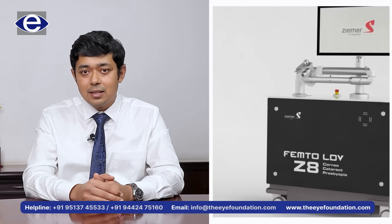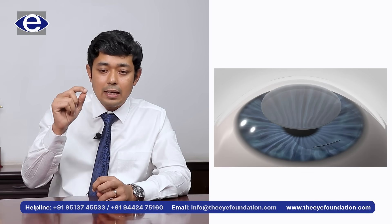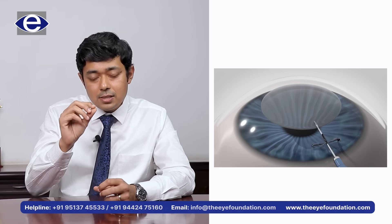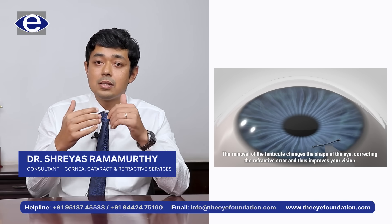The Ziemer Z8 is able to provide a comprehensive mobile unit to enable us to correct all types of powers — minus power, astigmatism or cylindrical powers — and even correct small errors in the cornea. Through its CLEAR procedure, the Z8 creates a small pocket in the cornea, and the laser designs a particular lenticule according to the power that needs to be corrected. This lenticule can be removed through that very small pocket, which heals immediately and gives excellent outcomes in terms of vision and recovery almost immediately.